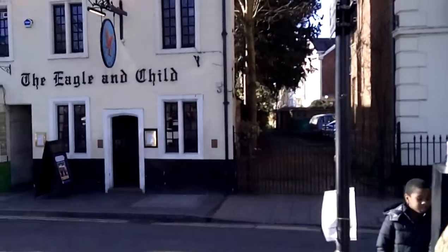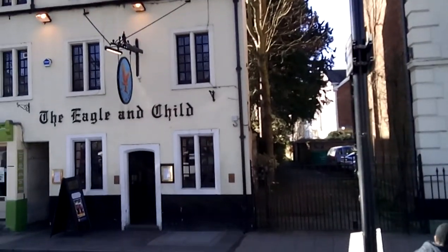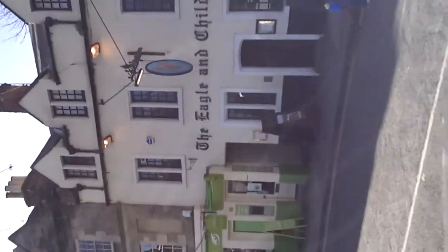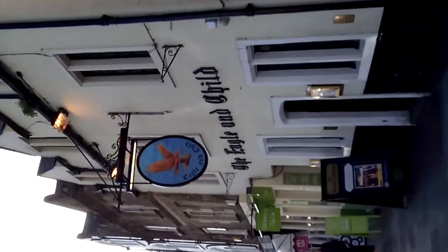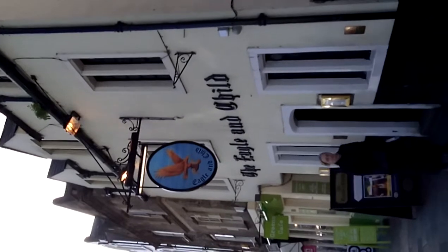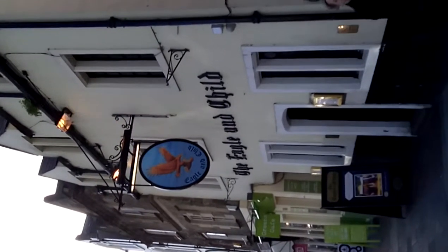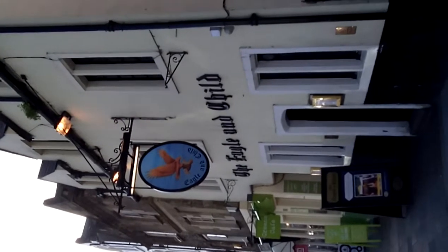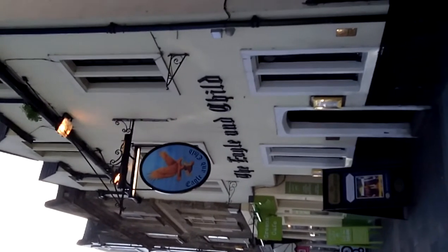And then down here we have, of course, the Eagle and Child. You can just see the sign there of the eagle carrying a child. This is the place that's most famous for them. At the moment I'm filming outside the Eagle and Child — I'm just going to wander in and show you a picture of C.S. Lewis and Tolkien in the pub. This is where they used to meet every week over a pint.